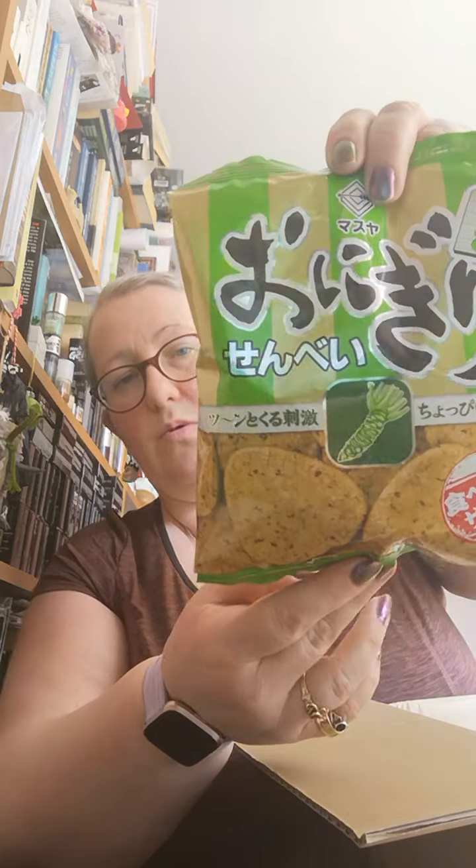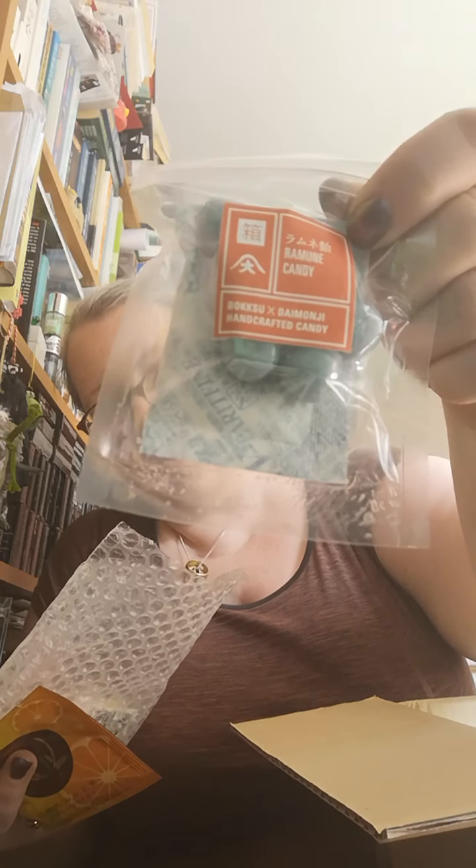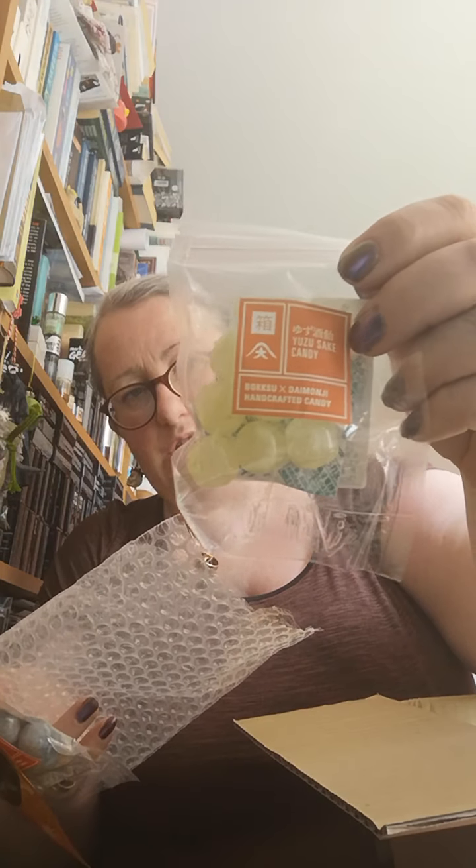Rice crackers with a wasabi flavour. I have to remember that this is Japanese mayonnaise flavour. I've got that one here, and that one on that side. In here I've got one tea bag — a green tea with a citrus flavour. There's a bag of ramen candy, which is the one that tastes like a popular Japanese pop if I remember rightly. And Yuzu sake candy, which tastes like Yuzu sake.